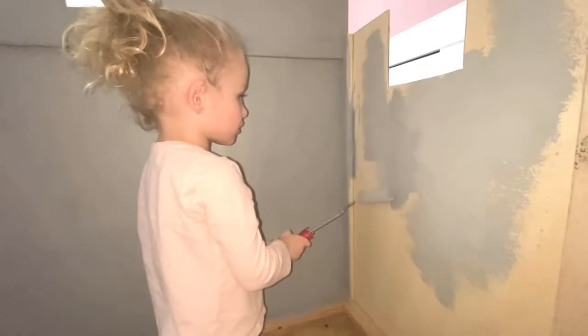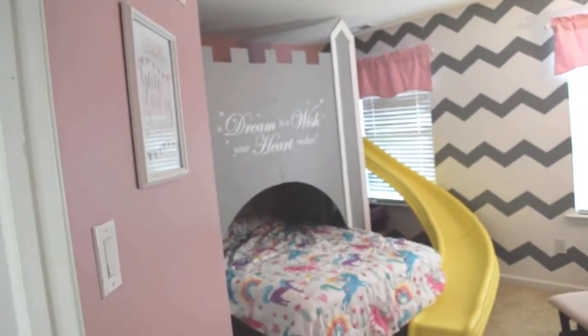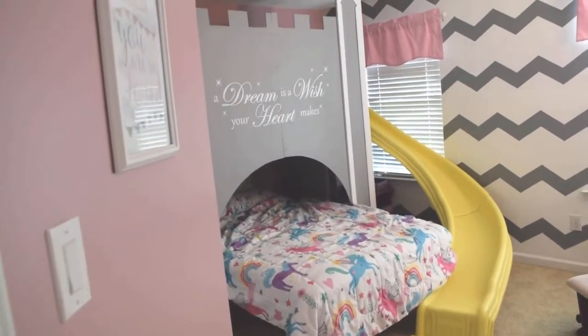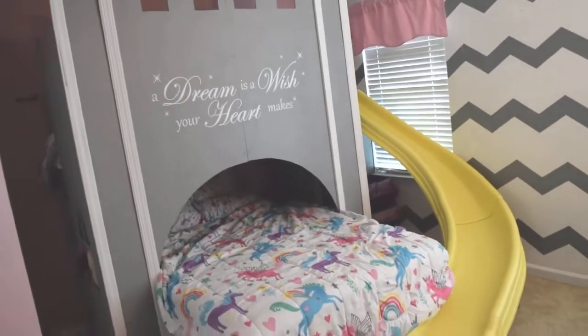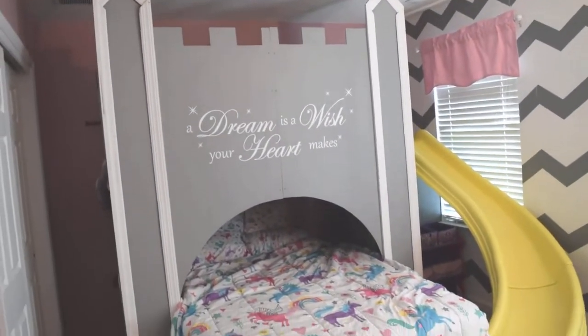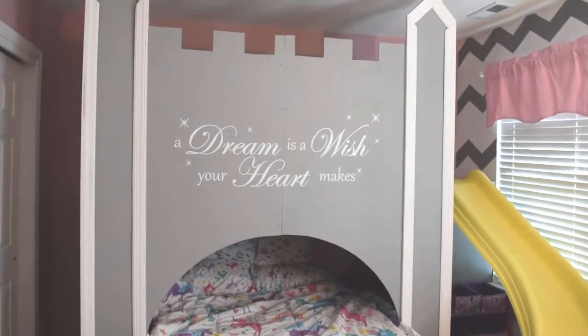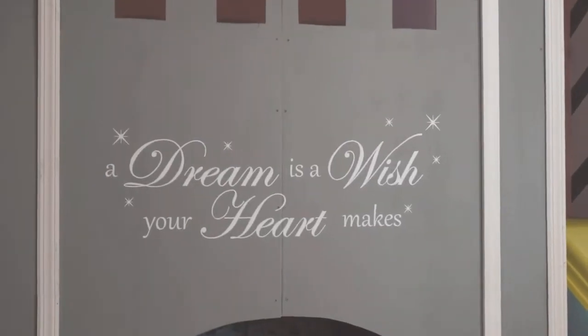All right, good job baby! And here is the reveal — this is her princess castle bed that Mike built for his little princess. You can see the slide, you'll get a better look at that in a minute. She has the saying — it's a famous Disney quote: 'A dream is a wish your heart makes.'